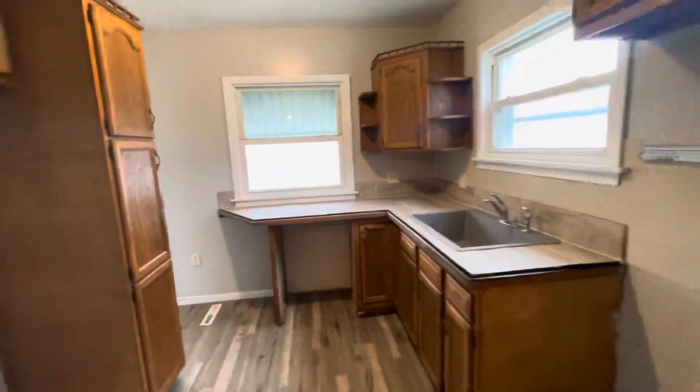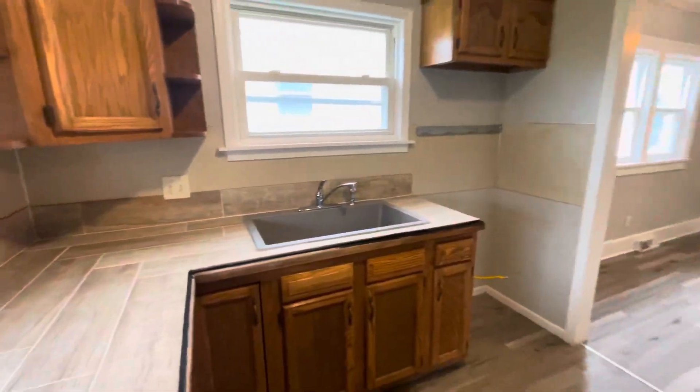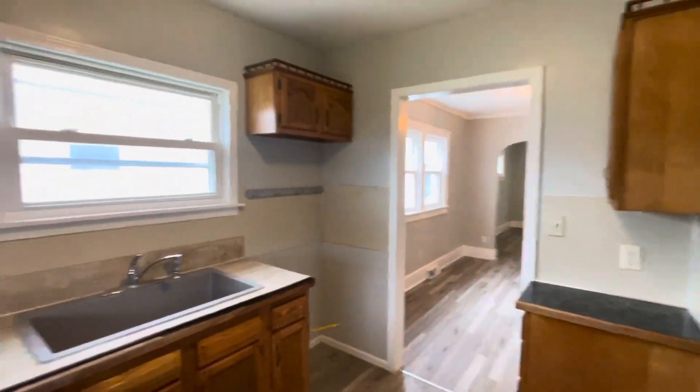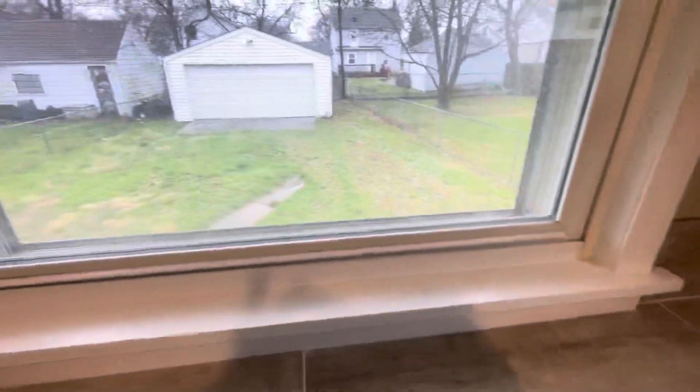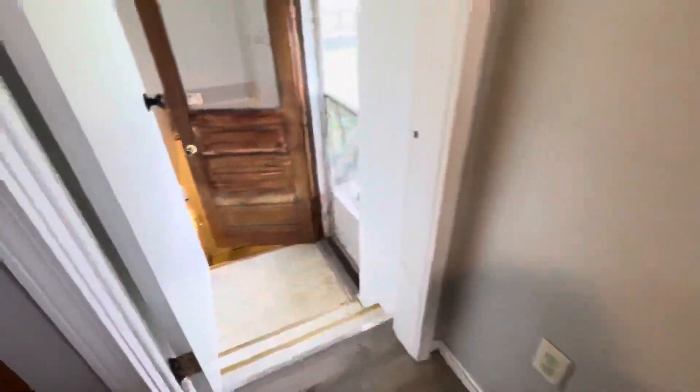Good size kitchen with plenty of cabinets. We'll spin the camera around so you can get a good look. Nice farm style sink. Very trendy property with plenty of cabinets. Fenced-in backyard and a two-and-a-half car detached garage.